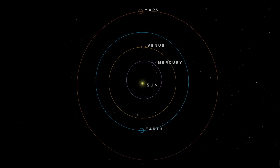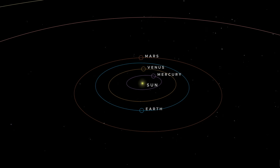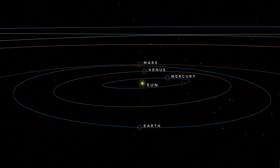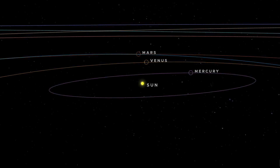Perseverance and every other spacecraft at Mars are now in a radio blackout for more than two weeks thanks to the planetary alignment known as solar conjunction, as I reported in the previous episode, so I thought this would be a good time to report on a new paper that was just published in Science.